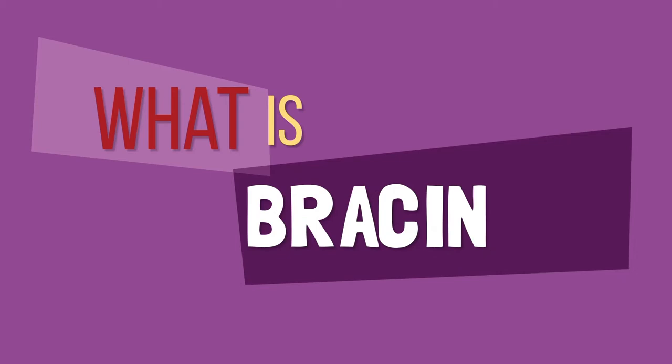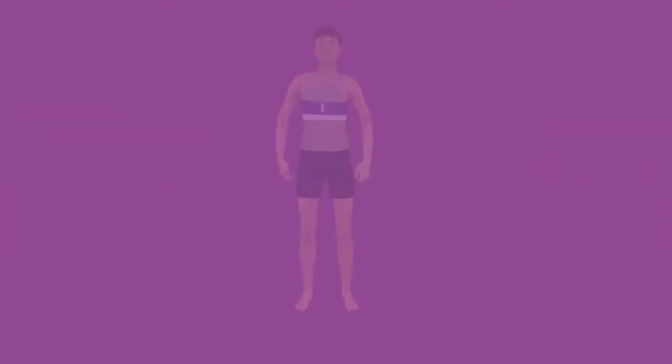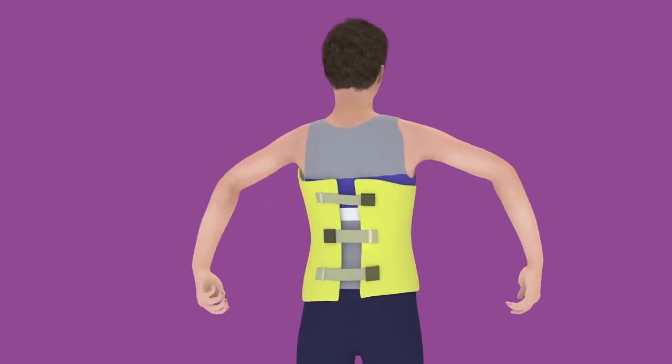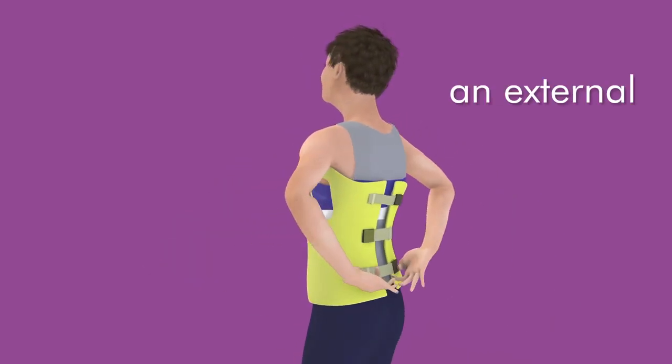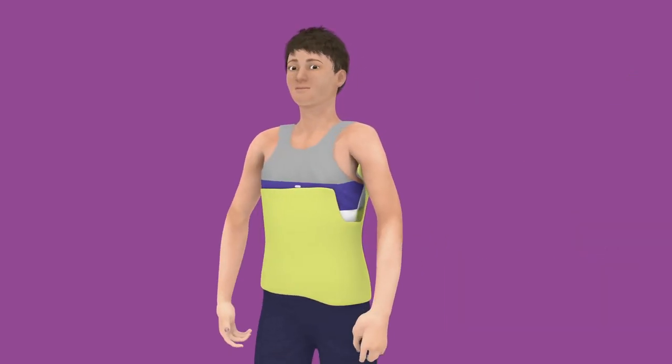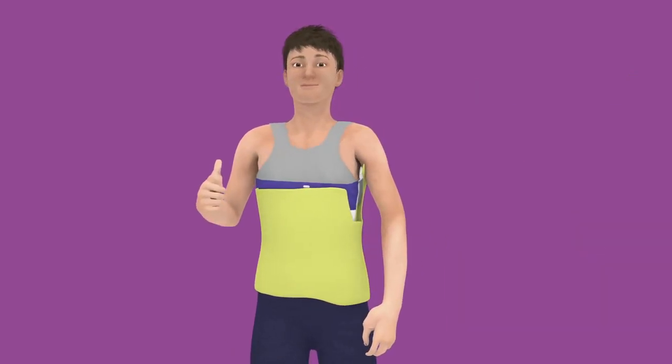What is bracing? Bracing is conducted by a bracing specialist — an orthotist — who will evaluate, design, and fit an external support system, or brace, in an attempt to halt abnormal curves in the spine.